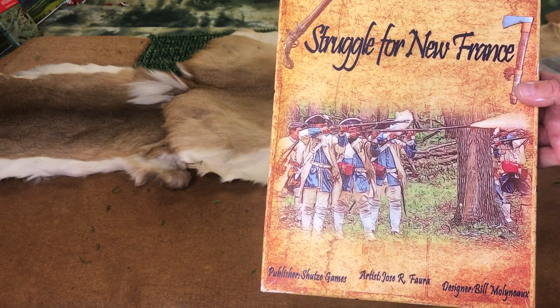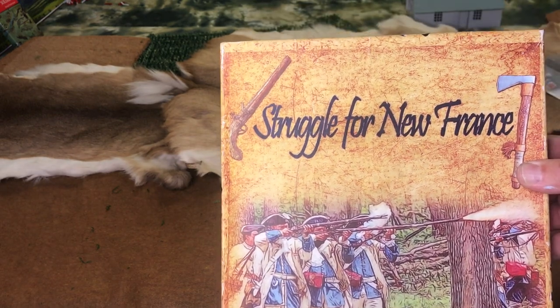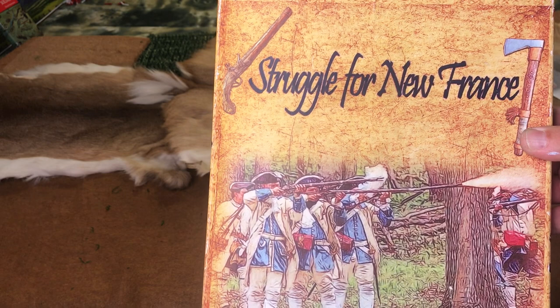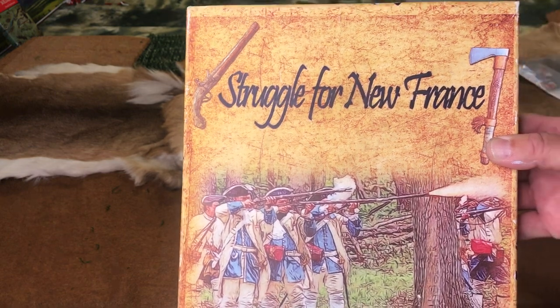This is a Schultz game, Struggle for New France. The title came from the Struggle for the Bliss Farm by my good friend Elwood Crist — Woody — who passed away in 2014. But he helped me with the name for this game. So this is still in production.